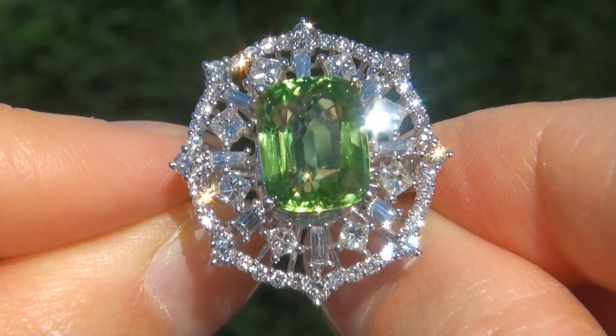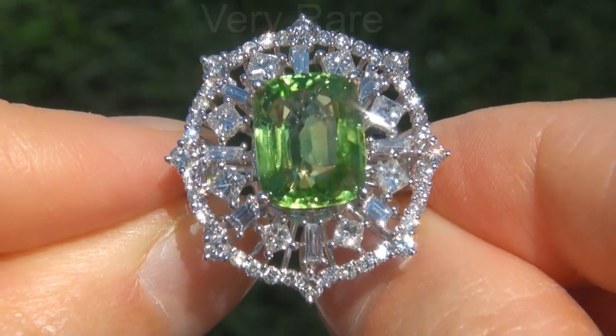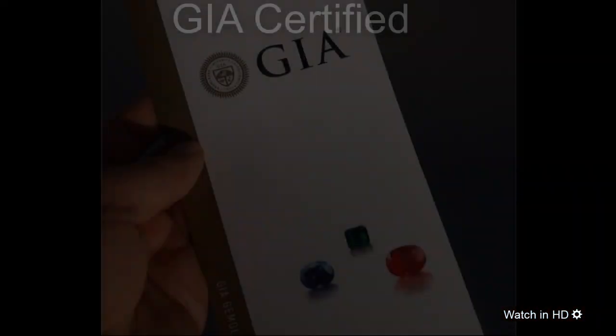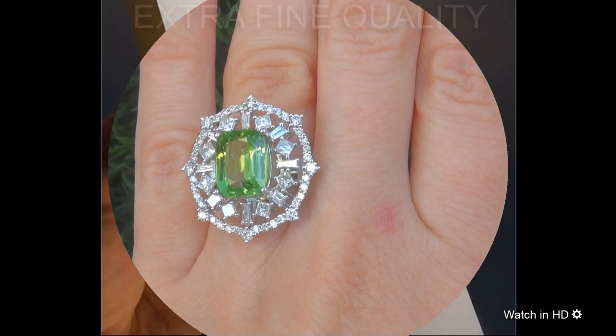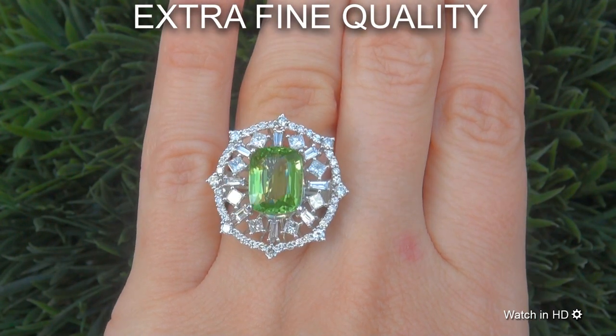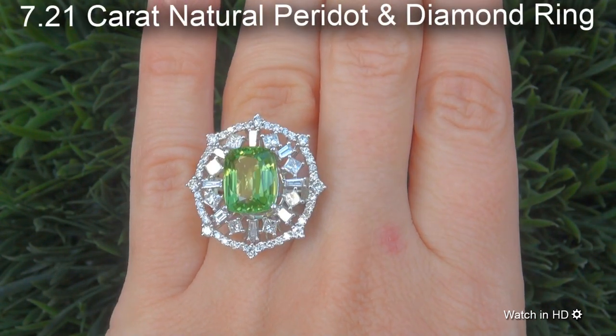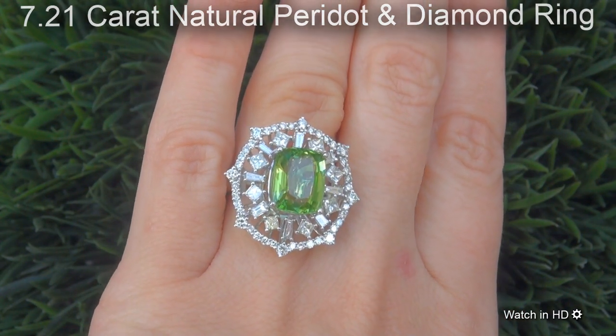Welcome to Certified Jewelry. Just in from our consignor is this very rare, investment grade, GIA certified, extra fine quality, unheated and untreated 7.21 carat natural peridot and diamond ring.